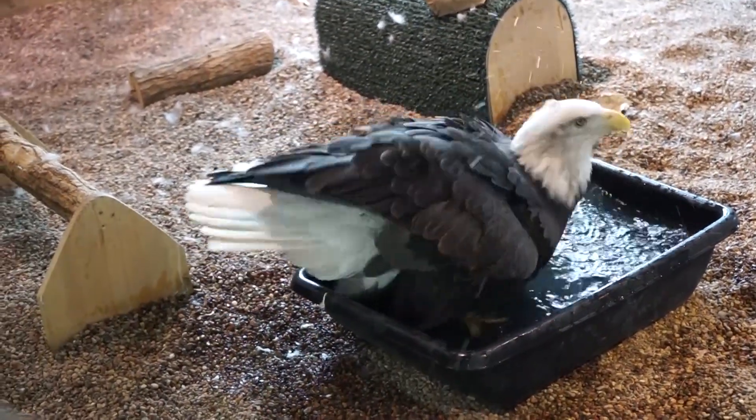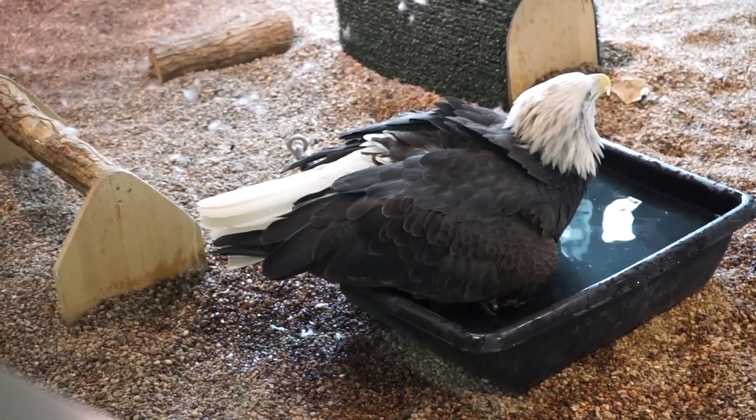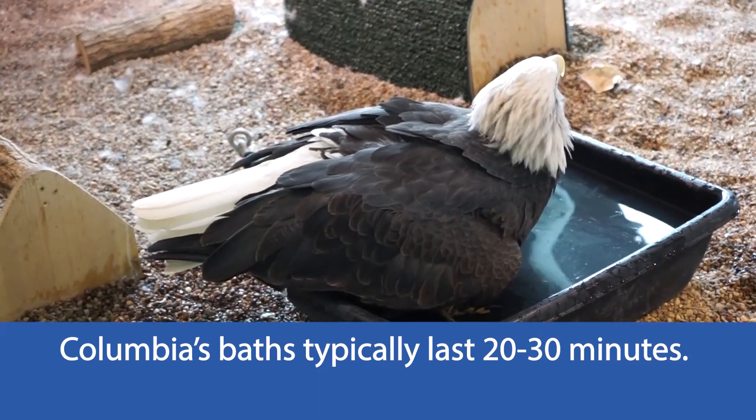This is one of Columbia's favorite activities, by the way. She is one that doesn't take baths every single day like some of our other bald eagles. However, when she does take a bath, she's pretty dedicated — she'll be in there for quite a while.